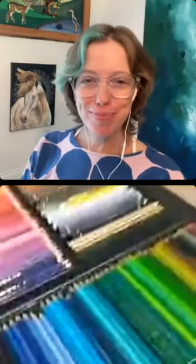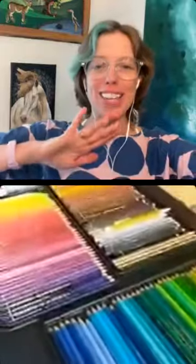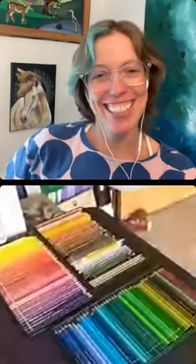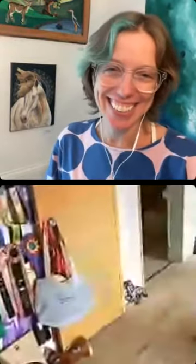Do you have some favorite supplies you'd like to share, or things that really get you excited — something that solved a problem for you? My colored pencils — I use the Faber-Castell Polychromos pencils. I love them. I know a lot of people take them out and put them in other containers, but I like looking at them all in their neat little row, so I always put them right back where they came from. They're so nice and smooth when they go on.